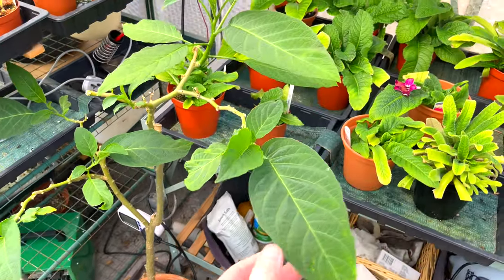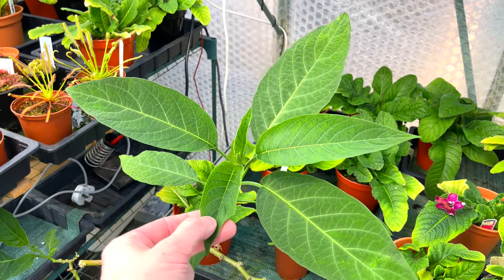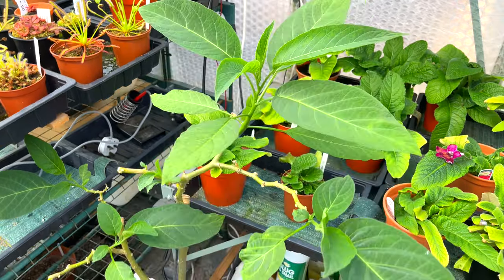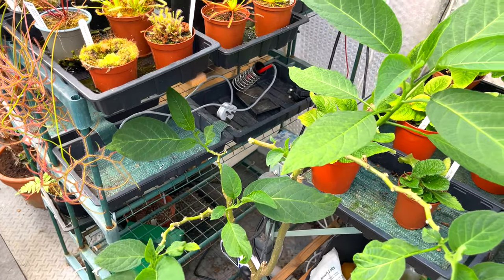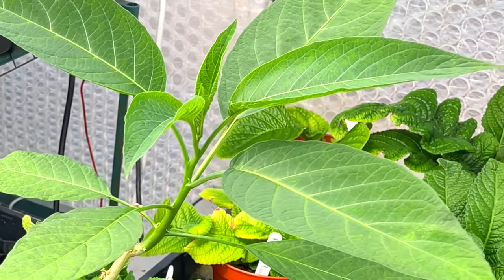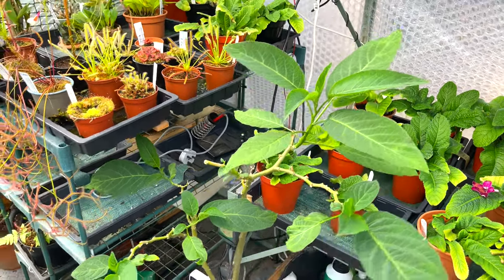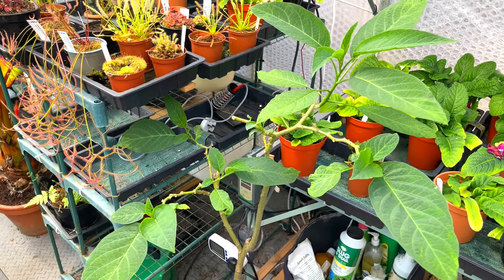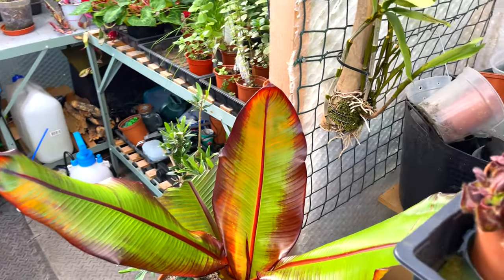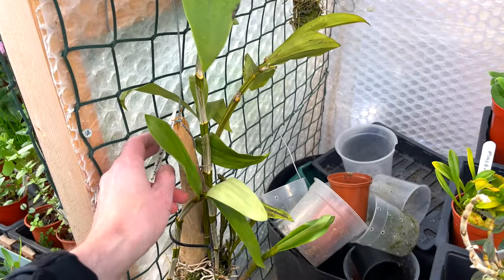Brugmansia is looking the best it's ever looked at this time of year — all praise to the sulfur hotbox, because it's really made a difference. Mine was never very vigorous because it always started the season with spider mite. These leaves look so much healthier now. I can't put it outside yet — we're in April and I'm still getting frost overnight — but hopefully this year we'll get a really nice specimen without the terrible effects of spider mite. My Indigofera has been dormant all winter and is now coming into growth again.